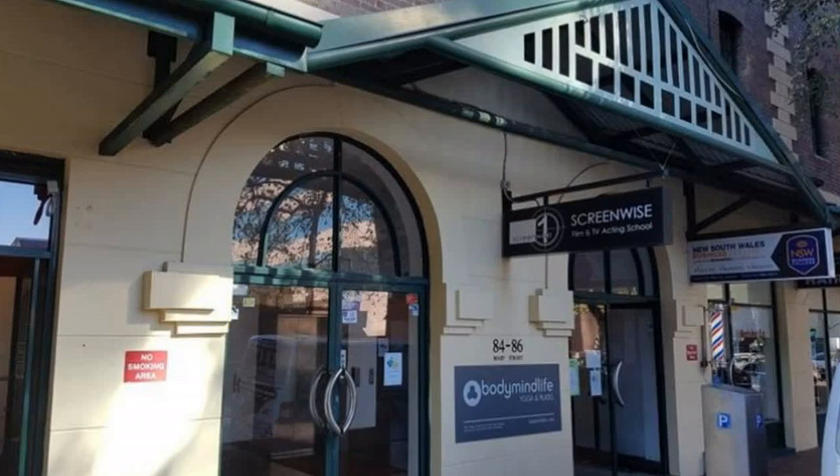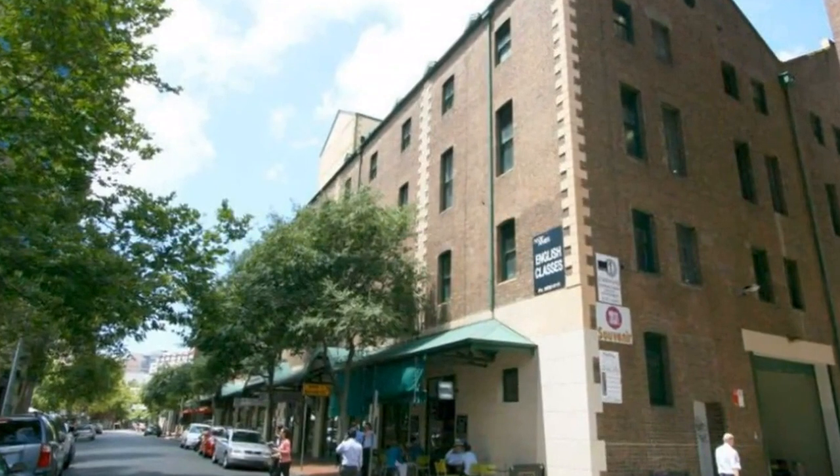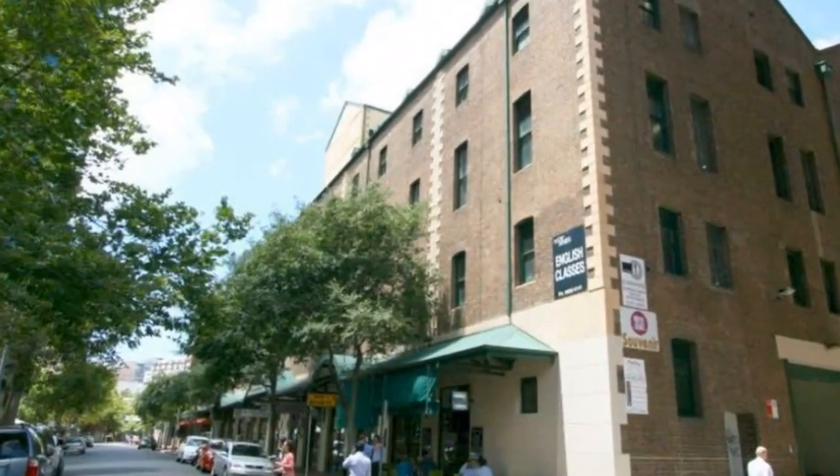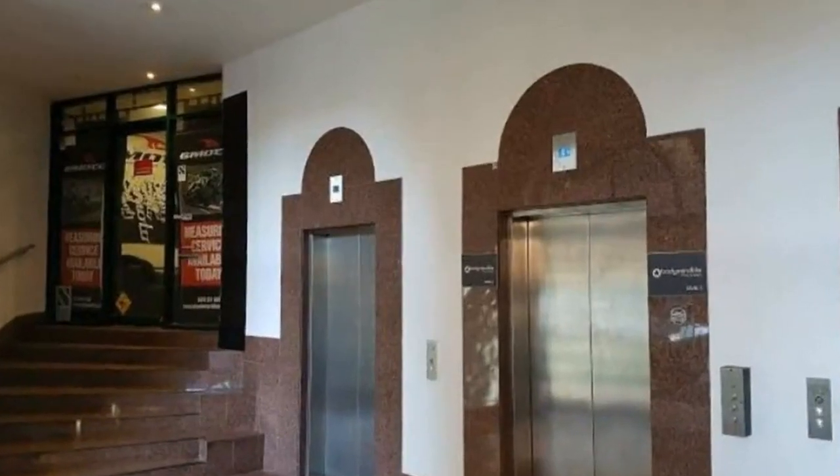Features of the available suite include 22 SQM ground floor space, ground floor office suite, direct lift access, public transport available within close proximity, and secure basement car parking available at an extra cost.